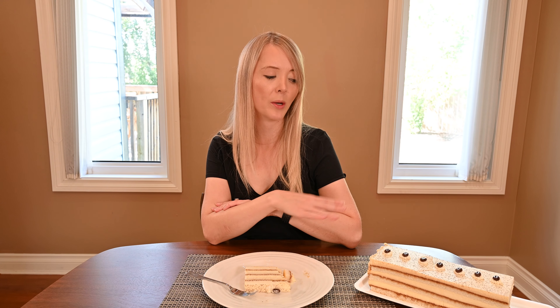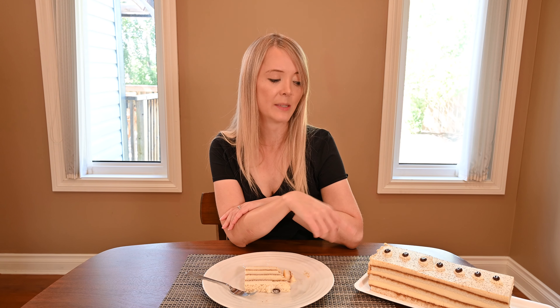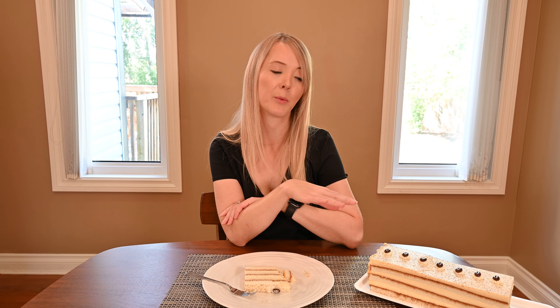Another difference is that tiramisu usually has a pretty generous coating of cocoa powder on top. This just has a tiny sprinkling of cocoa powder and you can't even really taste it.